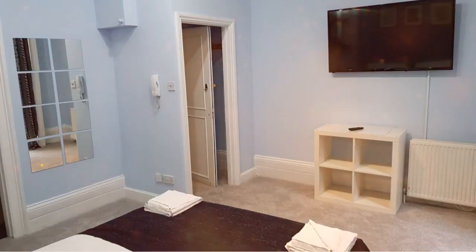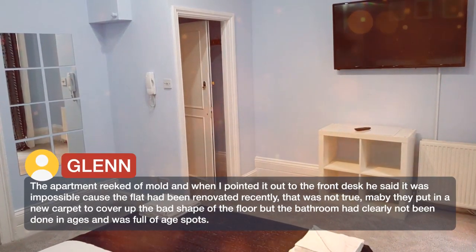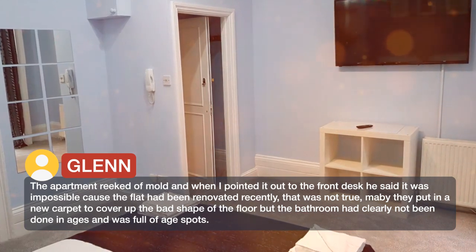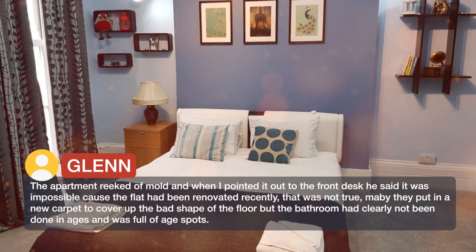The apartment reeked of mold and when I pointed it out to the front desk he said it was impossible because the flat had been renovated recently. That was not true. Maybe they put in a new carpet to cover up the bad shape of the floor, but the bathroom had clearly not been done in ages and was full of age spots.